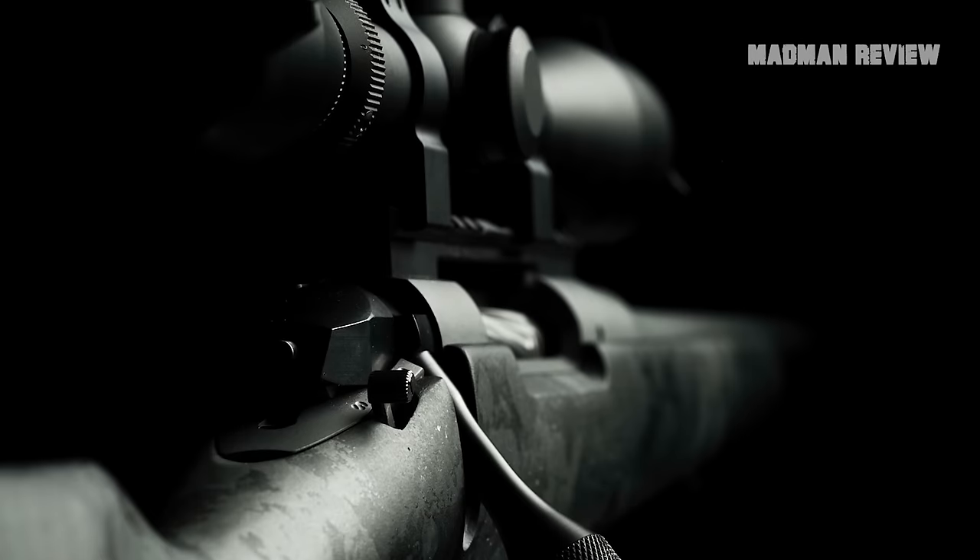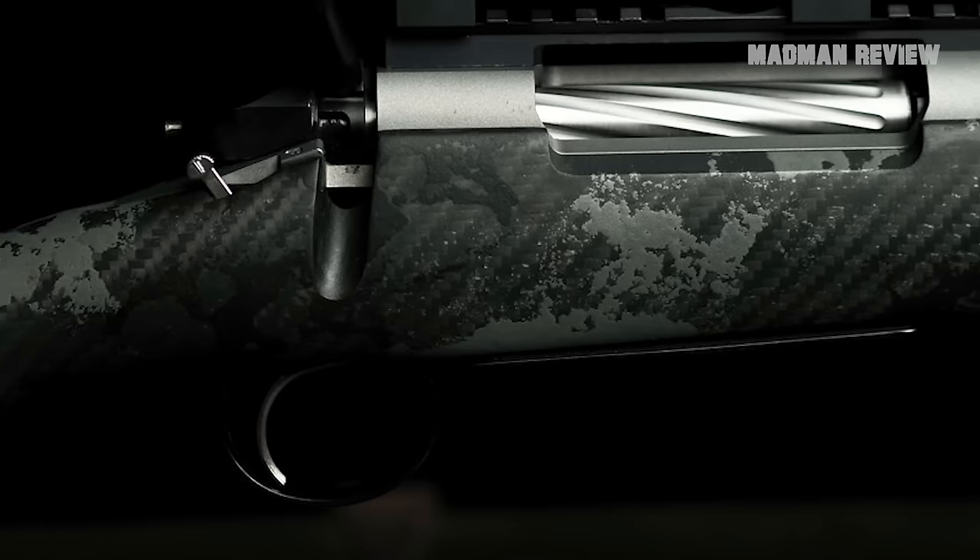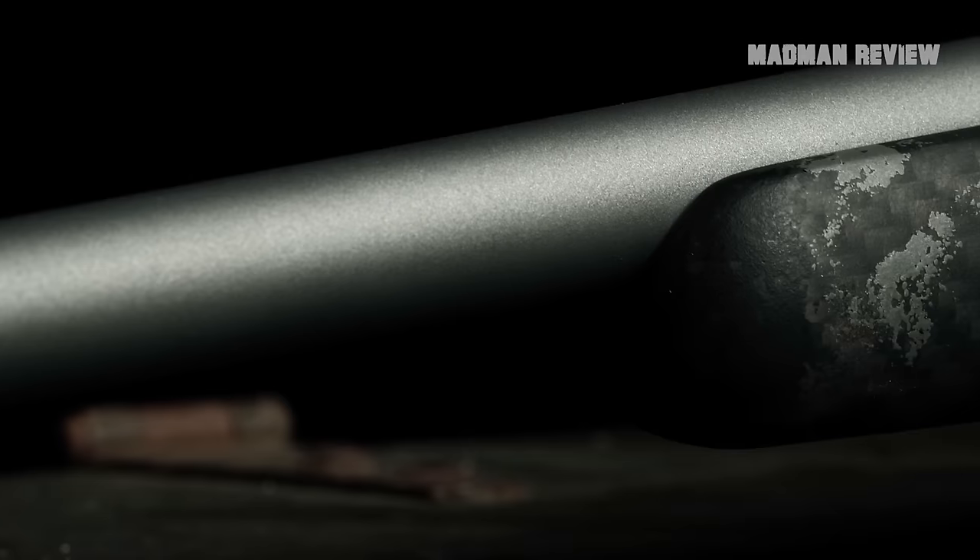So you can expect a near-custom barrel at a not-so-custom price. At 100 yards, you can easily manage groupings within one inch of each other. Bergera combined a beautiful trigger, a lightweight stock, and a custom barrel to create one of the best mountain hunting rifles on the market.